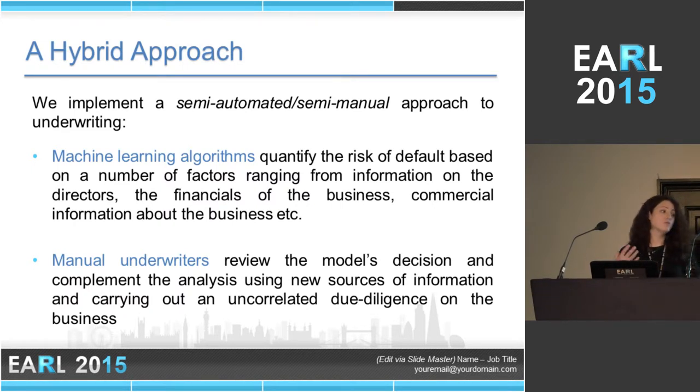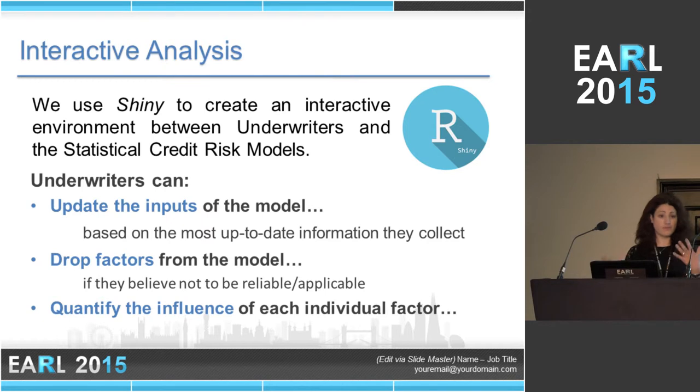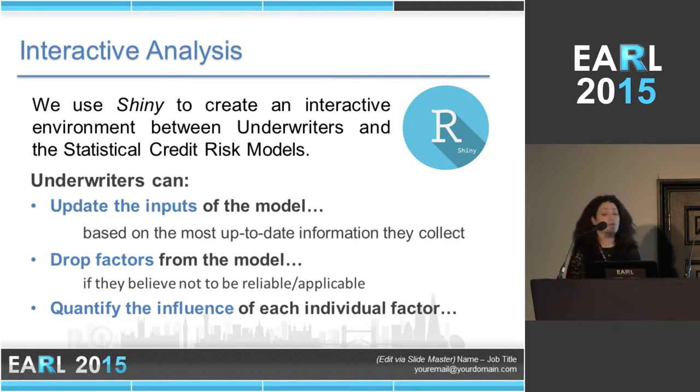On one hand we have our machine learning algorithms which risk-rate loans on the platform, and then we have manual underwriters reinforcing the results by looking at the deals themselves. Our main challenge in applying this hybrid approach was establishing a good communication channel between statistical and judgmental models, because we knew that was the only way to make it a success — and also to structure it so that each operates on information the other does not have. We achieved that, thanks to Shiny.